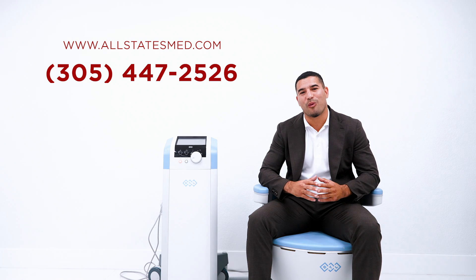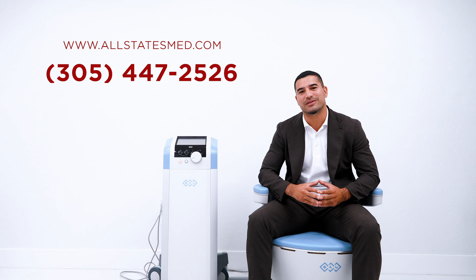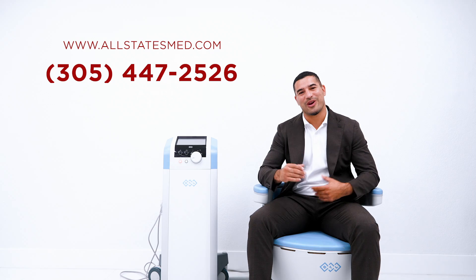Don't forget to check our website at www.allstatesmed.com. Thank you and have a great day.